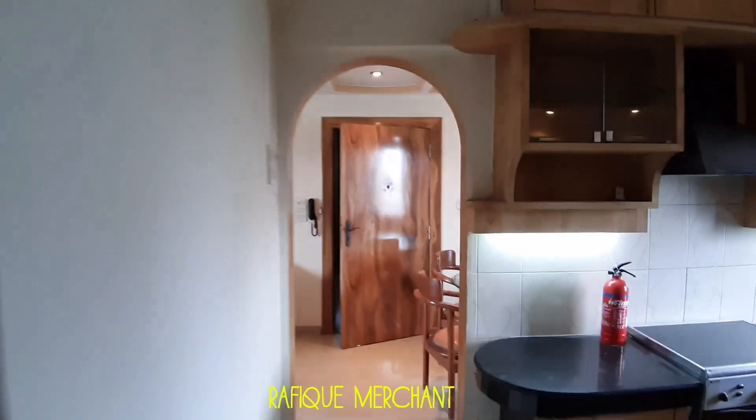We are on a higher floor. This is a 15-story tower. Ruffik Merchant, new properties — check these out on my YouTube channel. Cheers.